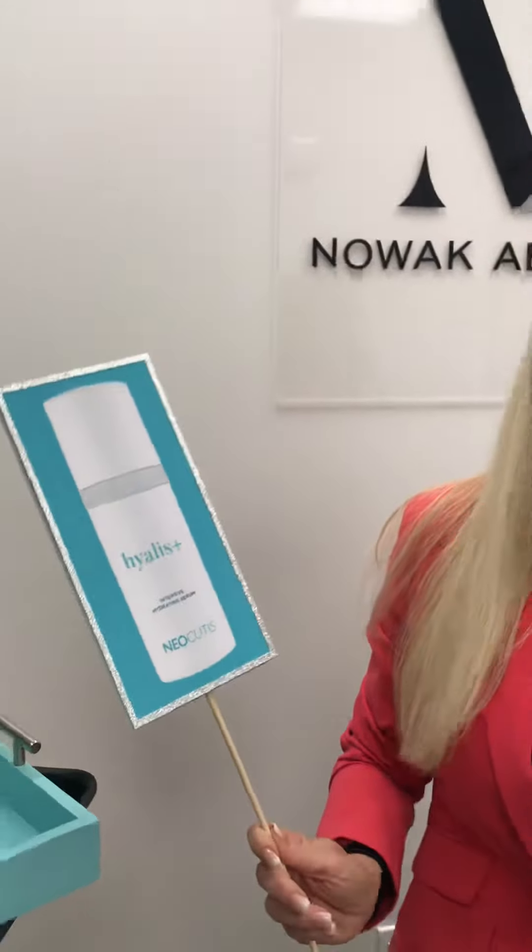Because we're super excited to have this product in our office, Novak Aesthetics — the first ones in San Diego to launch this amazing product — we're going to give you a gift with purchase. So Hylus Plus is going to help you with this dry skin weather and hydrate your skin.